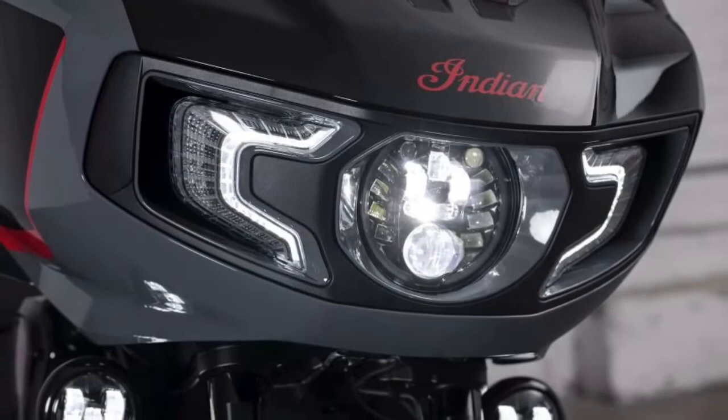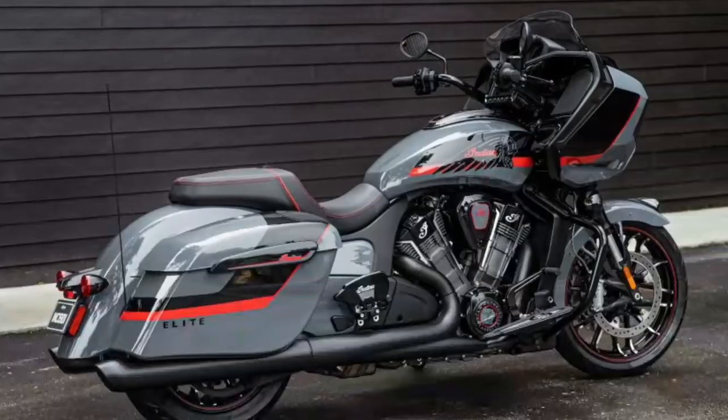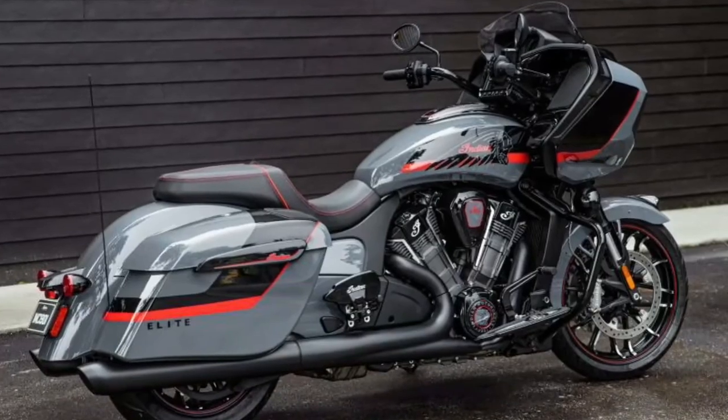Brighter, bolder lighting: the Pathfinder adaptive LED headlight combined with the Pathfinder S LED driving lights provide improved visibility and more eye-catching style, even at night.